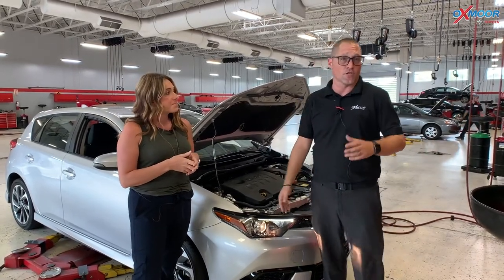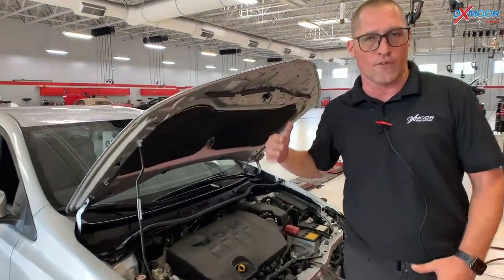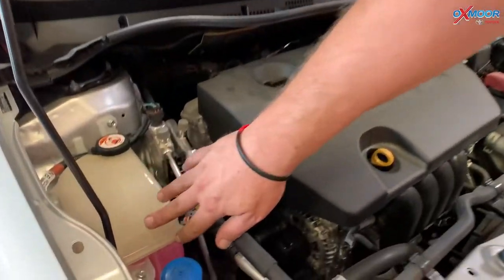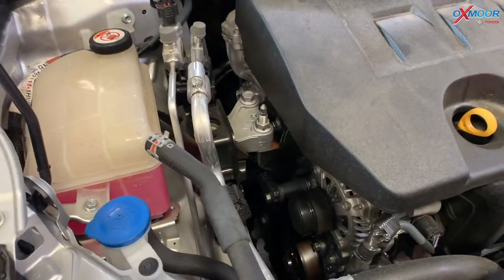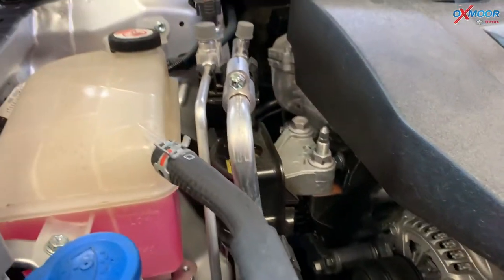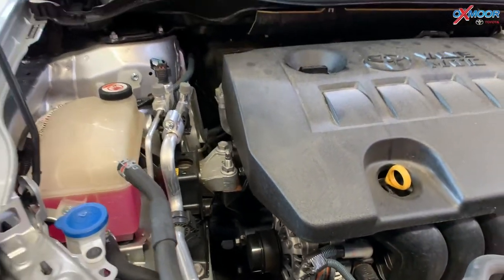Some things you can check yourself before you take that long trip when it's smoking hot out. Pop your hood — if you need a little help with that we can always slide in here and help you out. Everybody's got a coolant jug; that's your coolant that keeps your engine cool. You want to make sure it's somewhere between low and full, and make sure you can see something in the jug. It should be a pretty easy visual inspection.